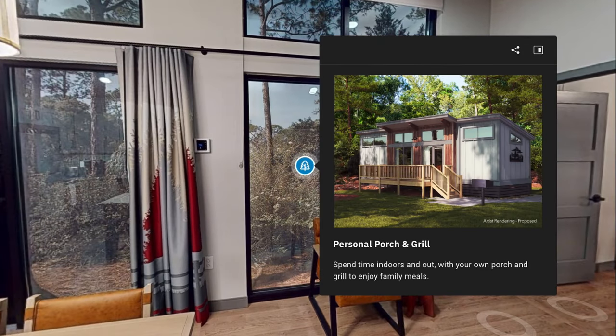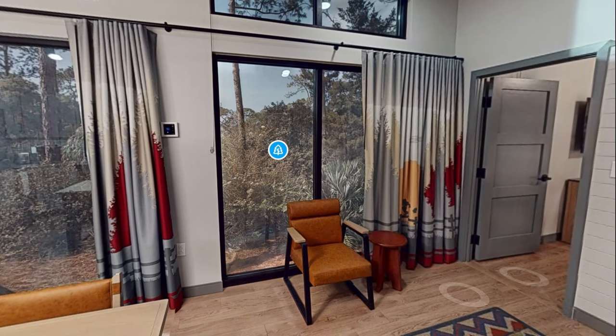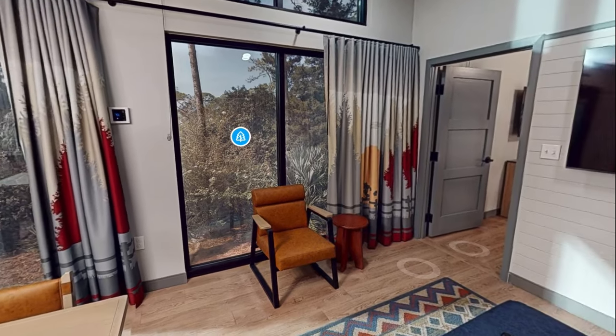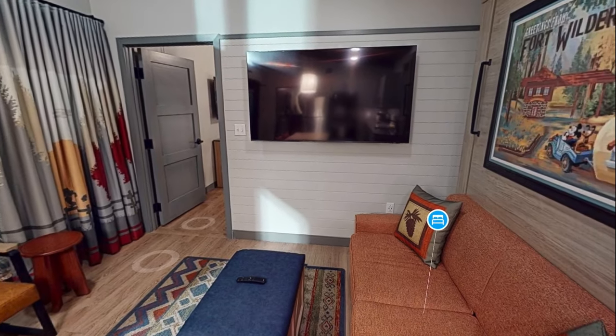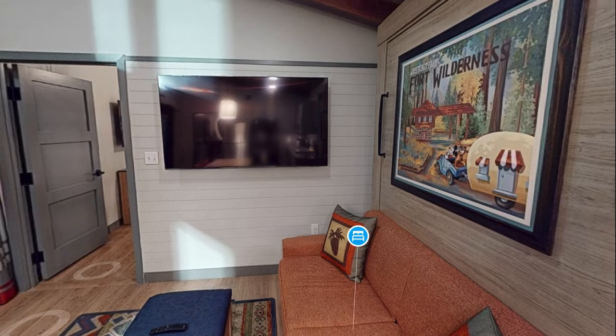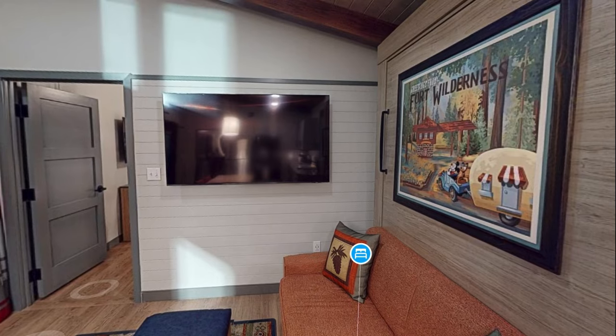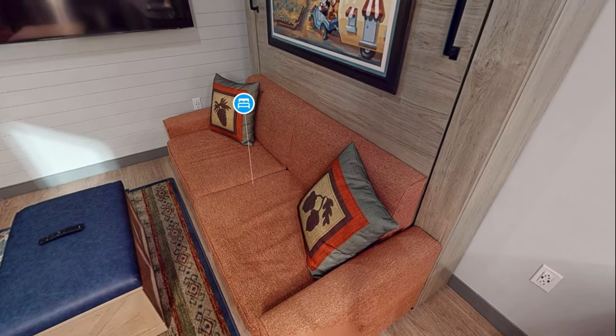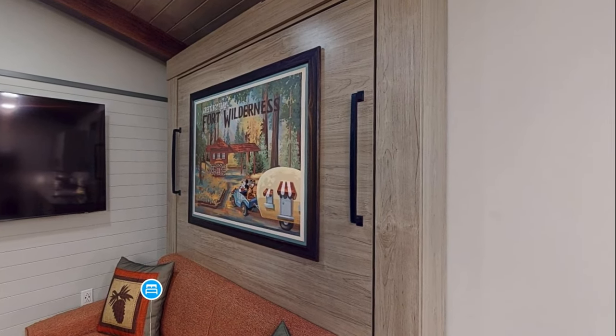This is just showing that outside would be a porch. When you open all the drapes and all the sunlight coming through, it's going to be beautiful. Here is the TV. This TV is 65 inch, which is wonderful and huge. There's a couch.